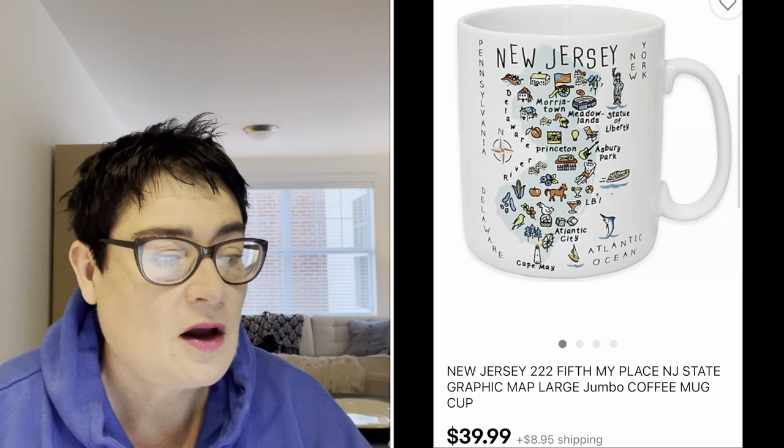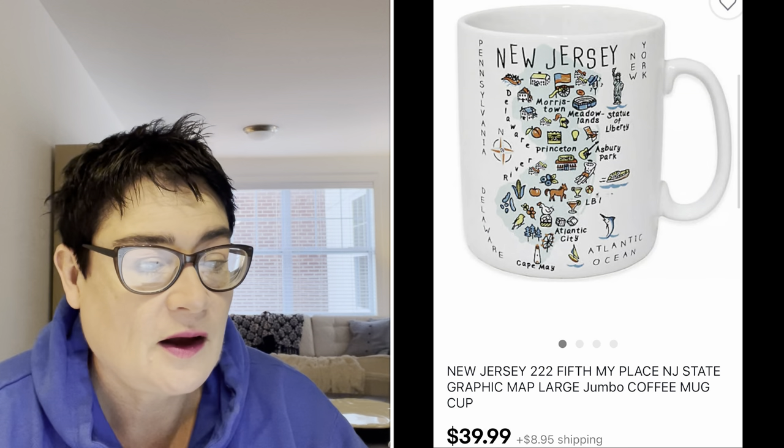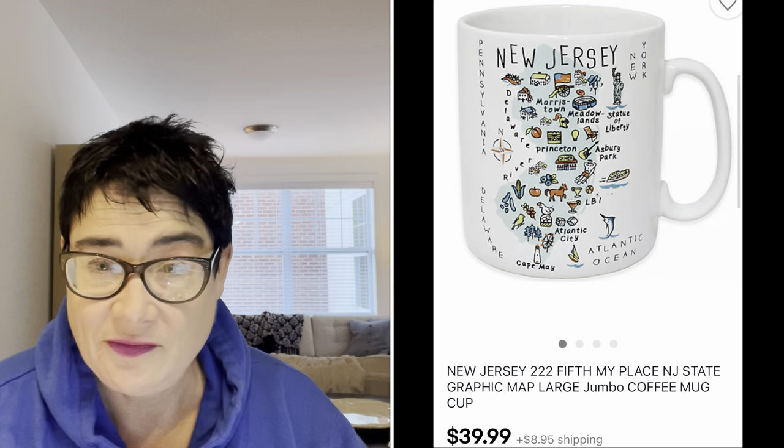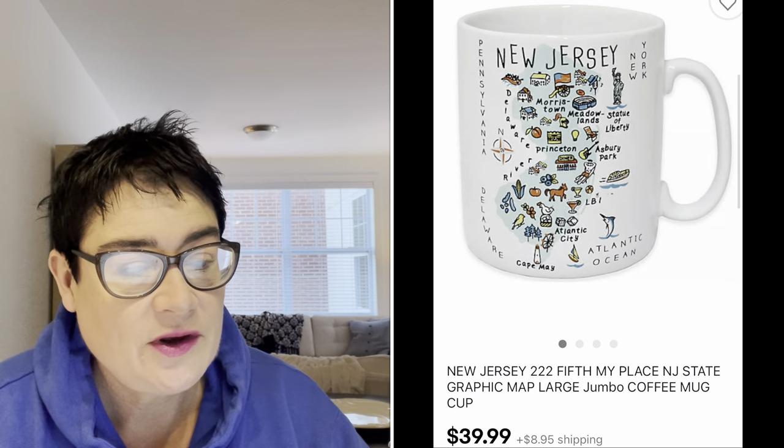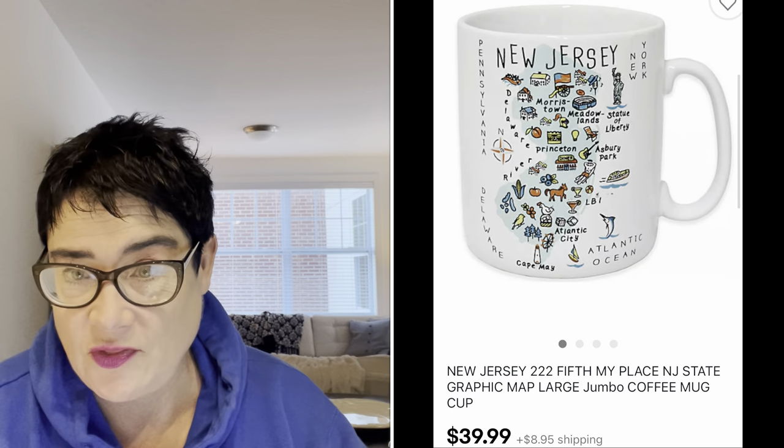Next was a mug I showed in the Bolo Buddies video — fun videos where a group of resellers share a be-on-the-lookout Bolo item together in Courtney's Bolo Buddies videos. This was a New Jersey graphic mug by the company 222 Fifth, called the My Place mug. I bought that for $3.99 and I sold it for $39.99. The buyer was all in for $52.37. If you see those state mugs, they're a great one to pick up.